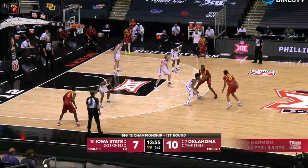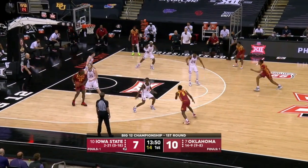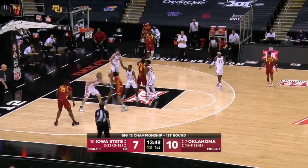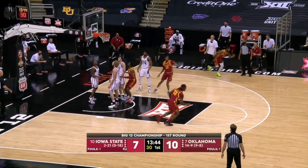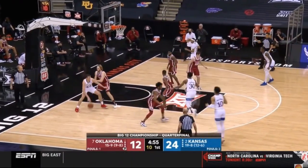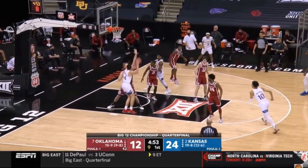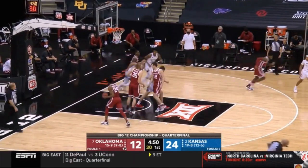I hate this possession for OU and Manik as well. Manik has to close this gap on the driving lane — he doesn't, barely even rips at the ball, and nobody boxes out so they get a putback. Another one-on-one where guys are standing around and Jalen Wilson swoops in for the putback.